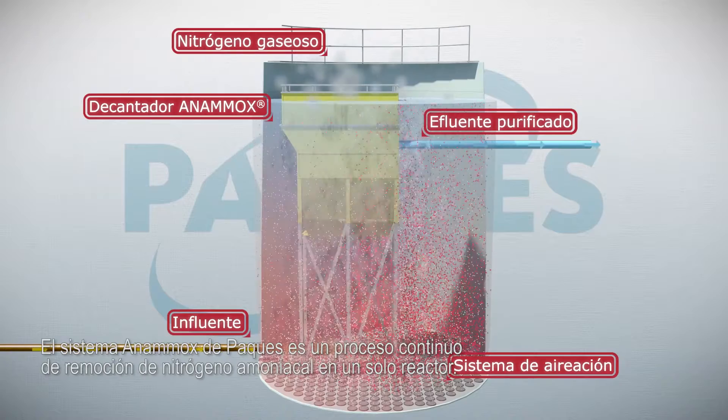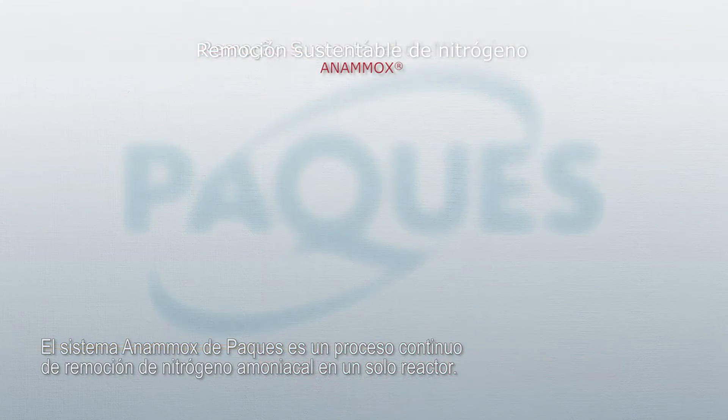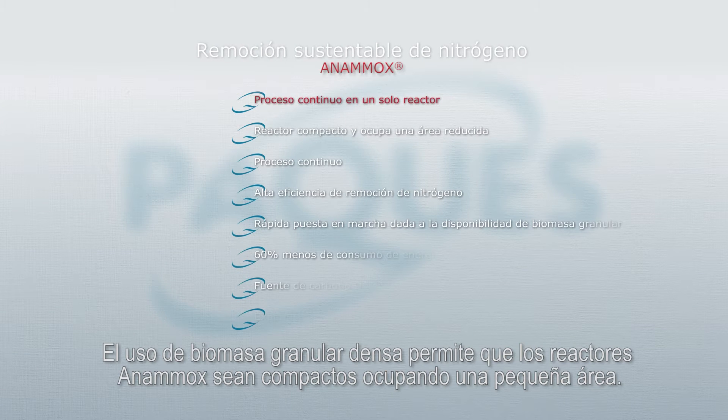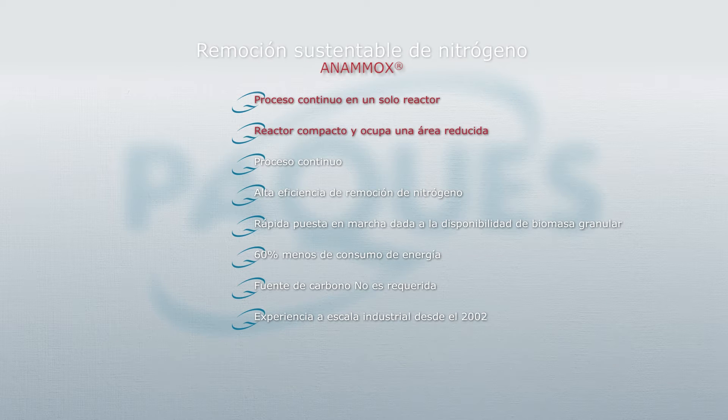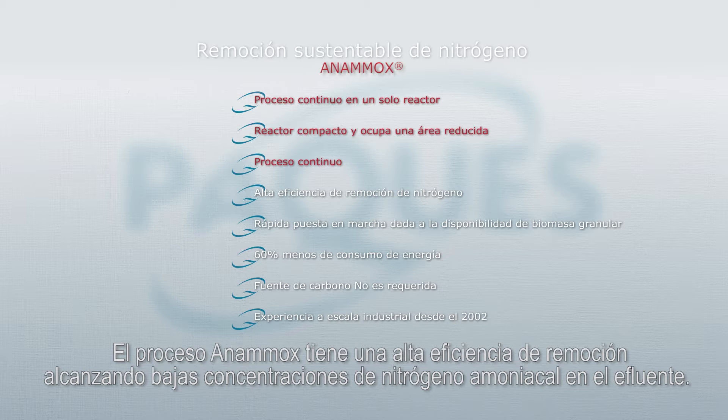The Pack Anamox system is a continuous process removing nitrogen in one single reactor. The use of dense granular biomass allows the Anamox reactors to be compact with a small footprint. The process is very robust with a high uptime and achieves high removal efficiency, resulting in low nitrogen concentrations in the effluent.